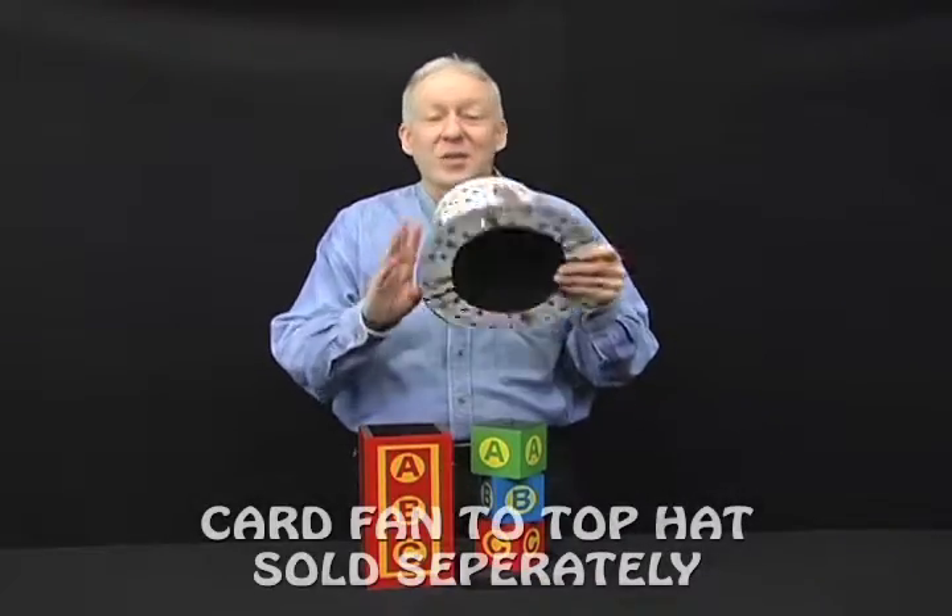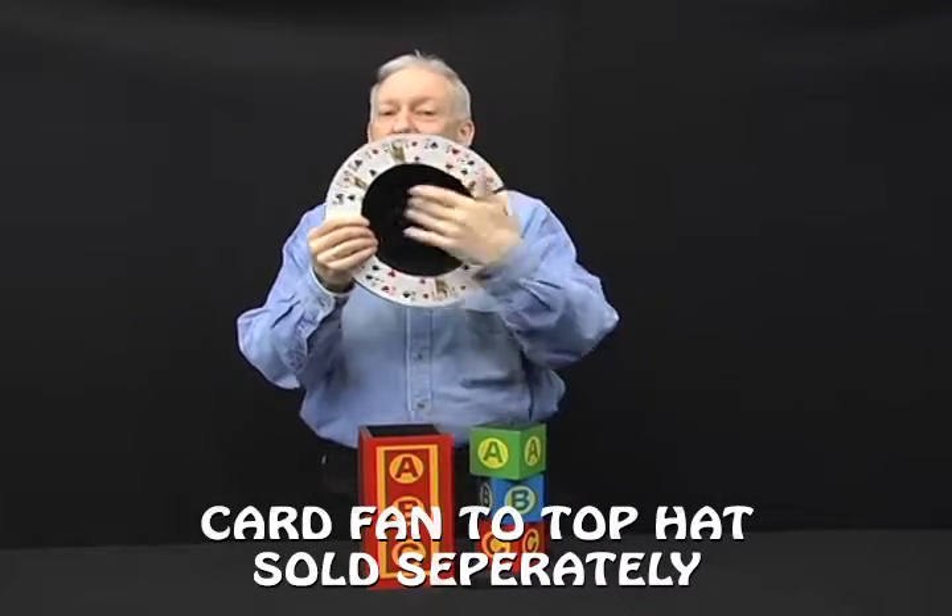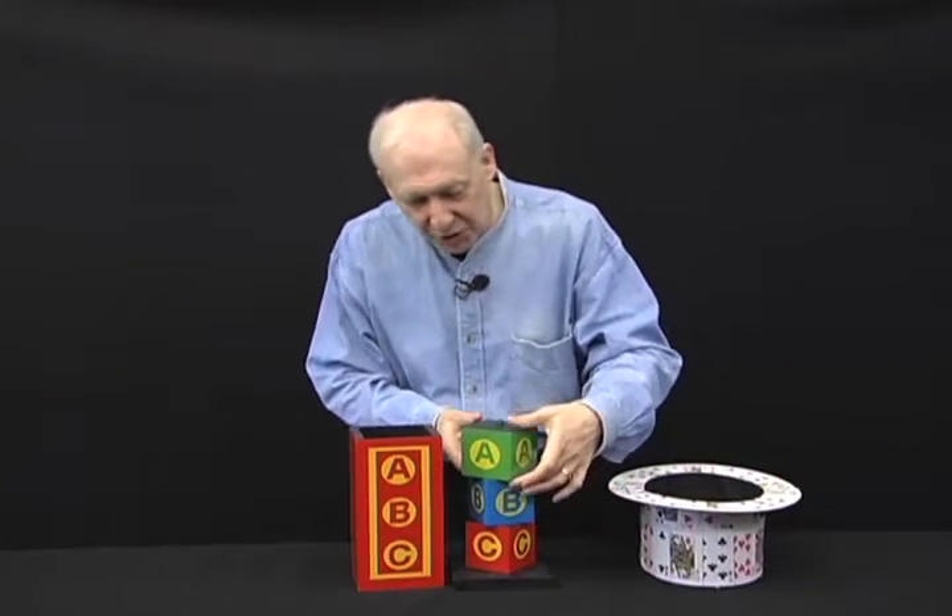I'm going to use a fan of cards, but we actually need a top hat. So we're going to use a top hat that's obviously completely empty.